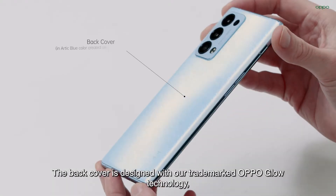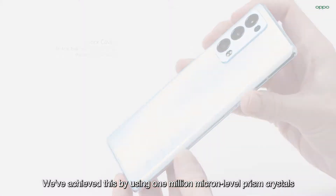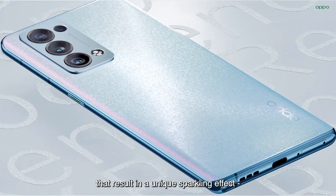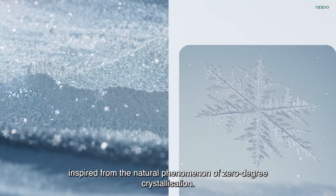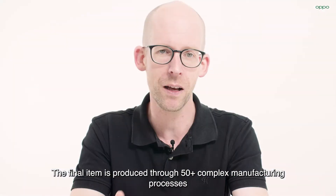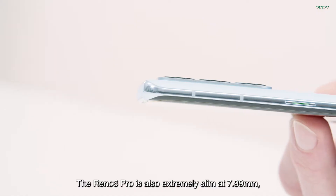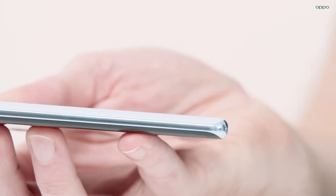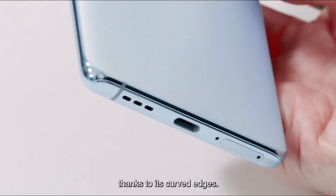The back cover is designed with our trademarked Oppo Glow technology for a truly striking look. We've achieved this by using 1 million micron-level prism crystals that result in a unique sparkling effect, inspired by the natural phenomenon of zero-degree crystallization. The final item is produced through 50-plus complex manufacturing processes from raw materials. The Reno6 Pro is also extremely slim at 7.99 mm, while still maintaining a comfortable and ergonomic fit in hand thanks to its curved edges.